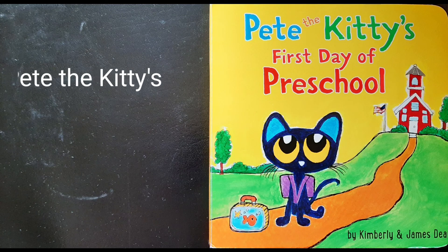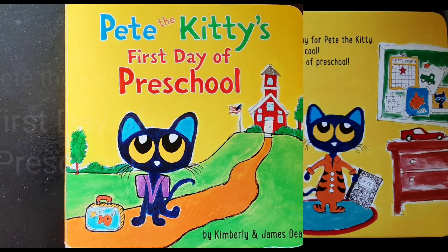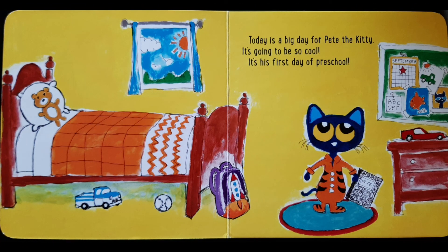Today's book is called Pete the Kitty's First Day of Preschool. Today is a big day for Pete the Kitty. It's going to be so cool. It's his first day of preschool.